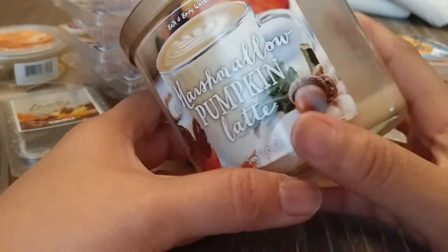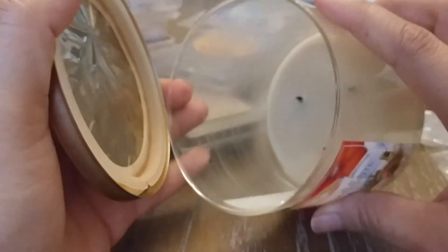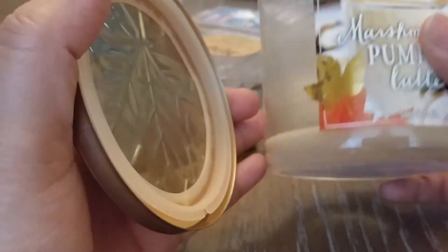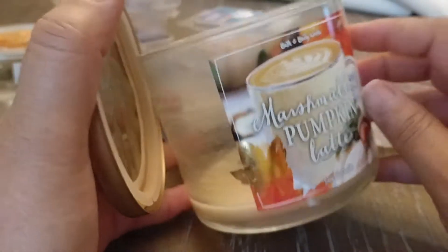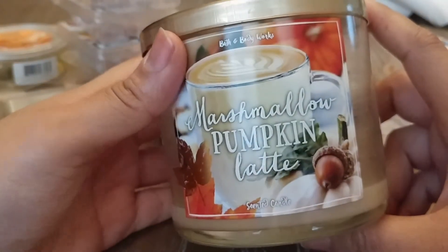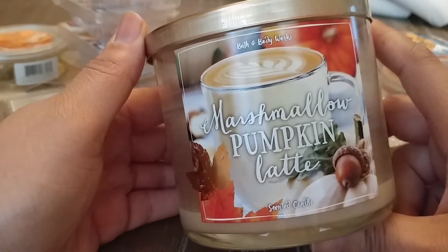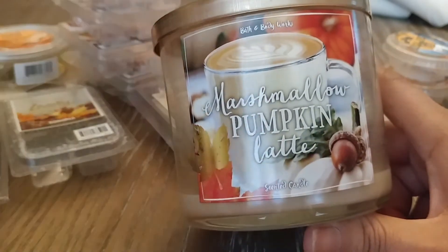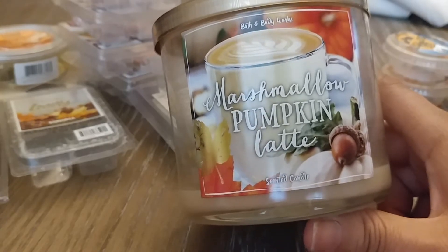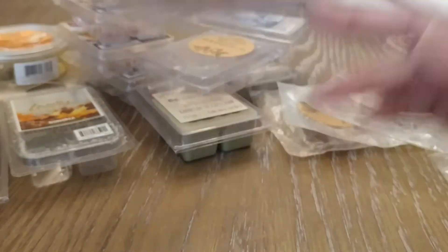The next candle I melted was Marshmallow Pumpkin Latte from last year. This is really great — I have no complaints. It got peony wicks probably two or three times throughout the burn and it fixed itself. It burned clear down, extinguished itself, and it was really great. Marshmallow Pumpkin Latte is nothing like it sounds to me — it's just a really pretty, perfumey vanilla scent. There's a warmth to it that makes it very much fall, but to me it's just a more intense vanilla scent and I absolutely adore this. I believe this was my last one, which makes me sad. If I saw it at semi-annual sale, I would pick up more.